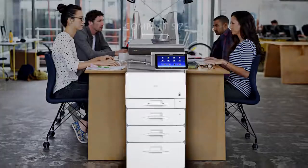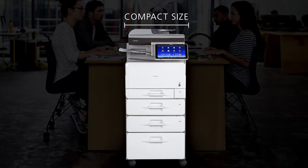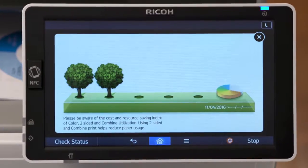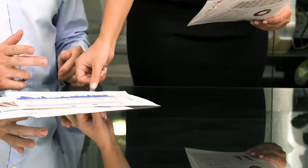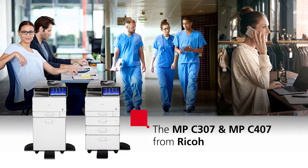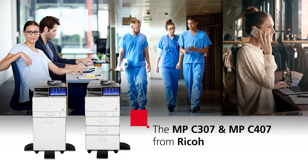And with a compact, sleek design that fits into any workspace, you can do it all without compromising your budget or commitment to the environment. You don't just want to meet your goals — you want to exceed them. Now you can. The MPC-307 and MPC-407 from Ricoh.